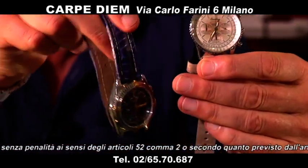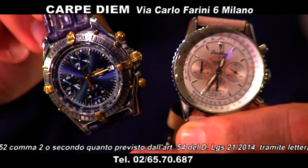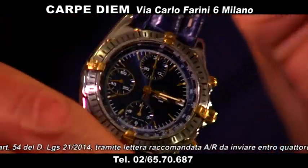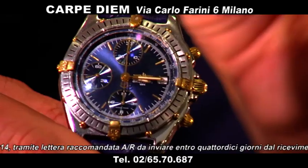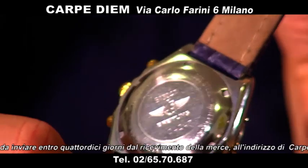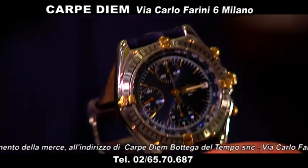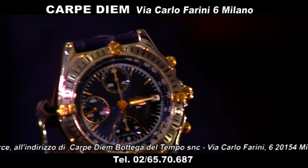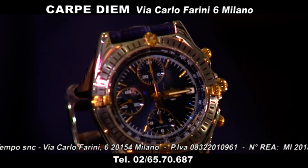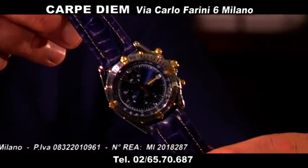Il Chronomat: conosciutissimo, è forse l'orologio più conosciuto della Breitling assieme al Navitimer. Casa specializzata in orologi per aviatori. Questo Breitling ha un quadrante blu soleil molto bello, i cavalieri dorati, l'orologio è praticamente come nuovo. Lo proponiamo a 1.400 euro perché è il quadrante azzurro col cinturino blu, guardate che bello.